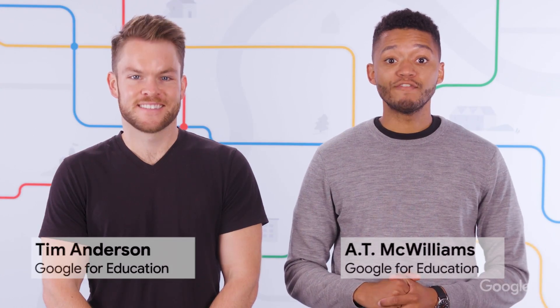Welcome back to EDU in 90. If you have students who are imaginative and love science and technology, you've come to the right place. That's right. On this episode, we'll share everything you need to know to get involved with the competition. Let's get to it.